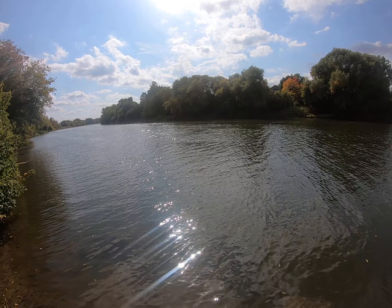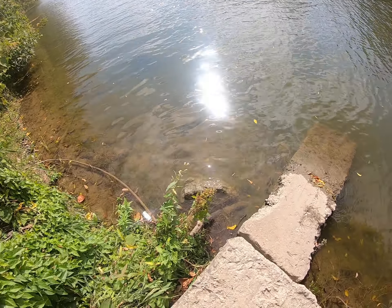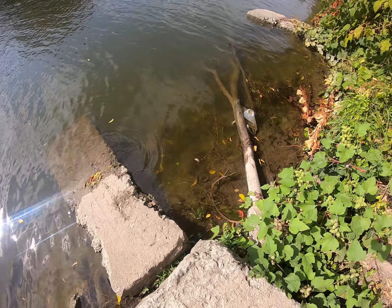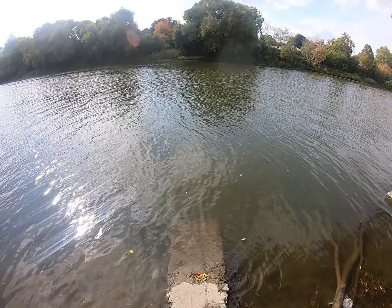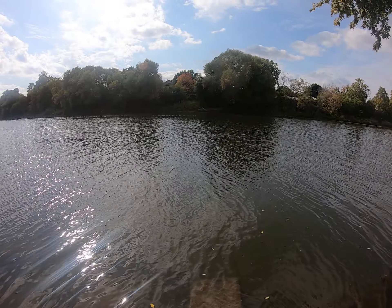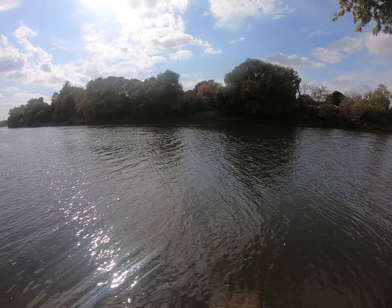That looks like that's all I can see over here, because I am not going swimming in there — sorry guys. I'll be back later, bye for now.